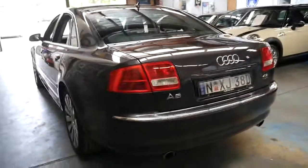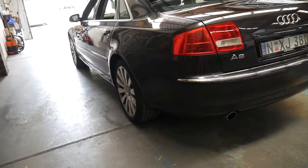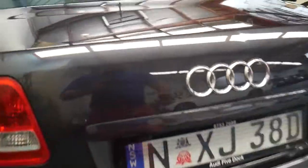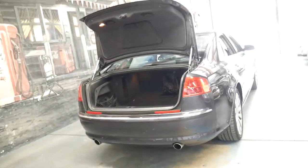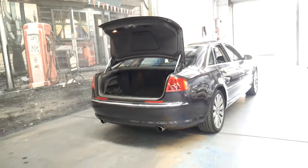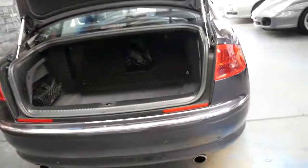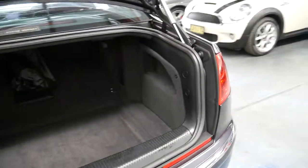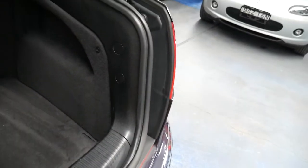The good thing about the 4.2 litre quattro is it really puts the power to the road. I've driven this model — in fact I had an 04, 4.2 litre quattro which had 280,000 kilometres and that drove particularly well. We've also got in stock an RS6 with 270,000 kilometres, so these cars are capable of big kilometres if they're looked after. This one with just 62,000 kilometres has a long life ahead of it.